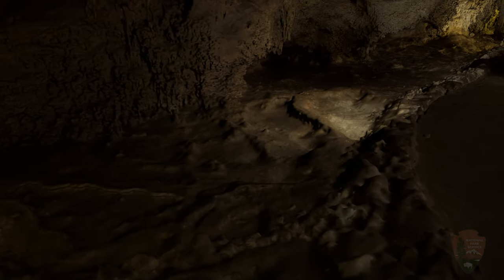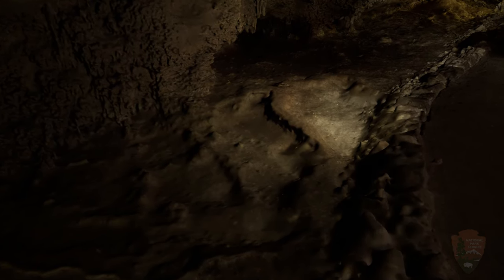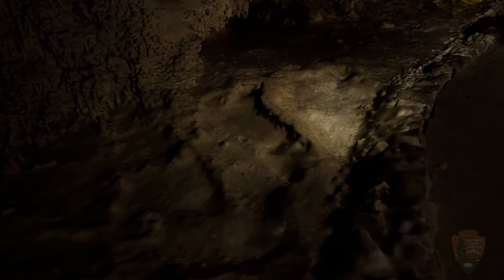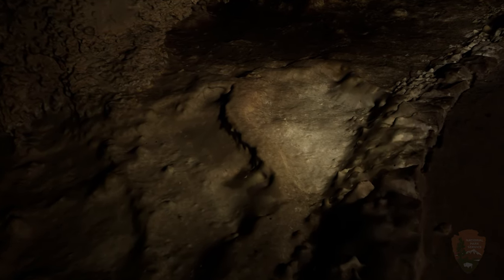They have found multiple rimstone dams, which had been hidden from view for over a century. In wet years, the rimstone dams fill with water, which slowly spills over from one terrace to the next.